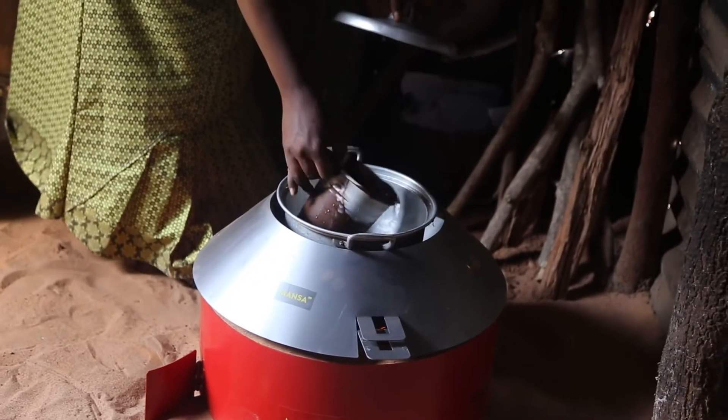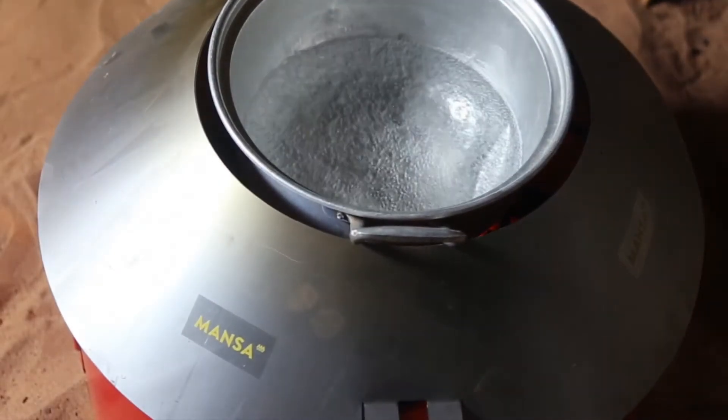Women use their own cooking pots to cook in. I love Mansa — it is healthy, with no smoke, and I want to buy it for my mom.